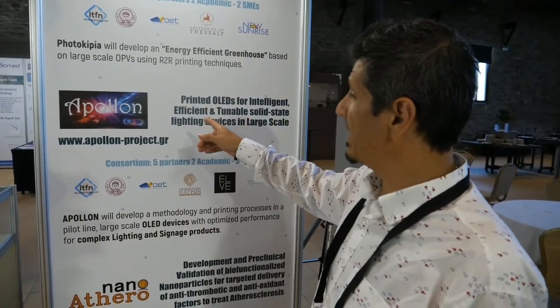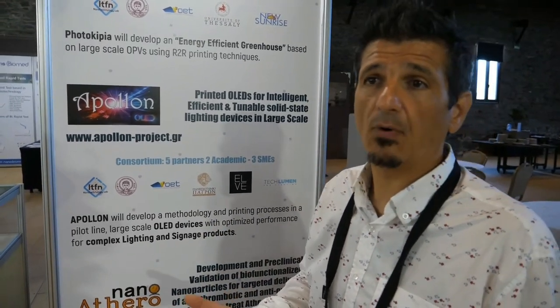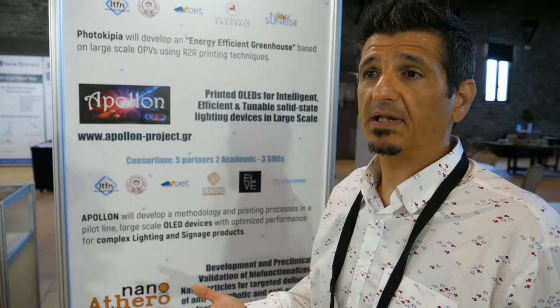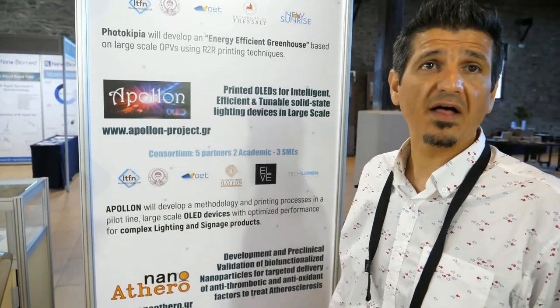The Apollon project is based on printed OLEDs. Here we have the ability not only to print photovoltaics but also to print OLEDs for lighting applications, for wearables, for signaling, and for other kinds of applications.